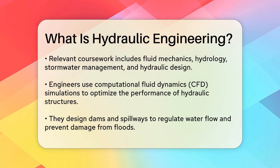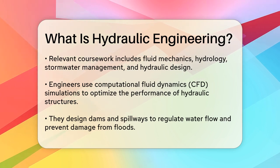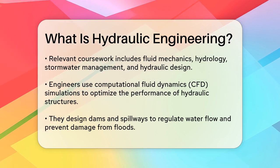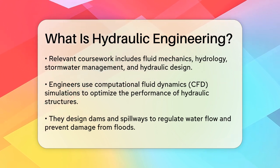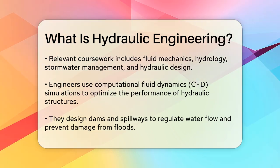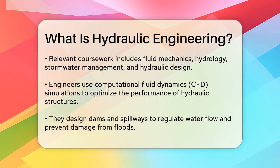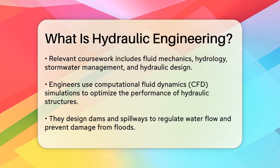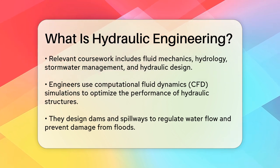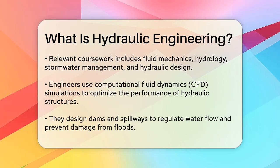Hydraulic engineers work on a wide range of projects. For example, they design dams and spillways to regulate water flow and prevent damage. They use computational fluid dynamics (CFD) simulations to optimize the performance of these structures, ensuring they can withstand anticipated water flows and prevent failures. CFD modeling helps engineers solve issues like energy dissipation, sediment transport, and riverbed scour, making the operation of hydropower facilities smoother and more efficient.